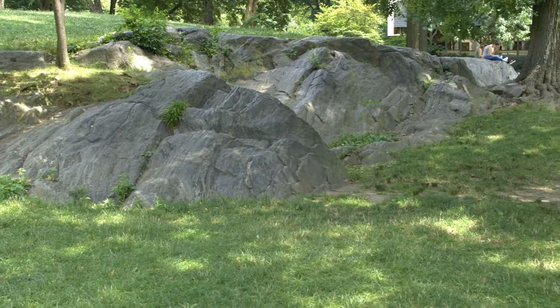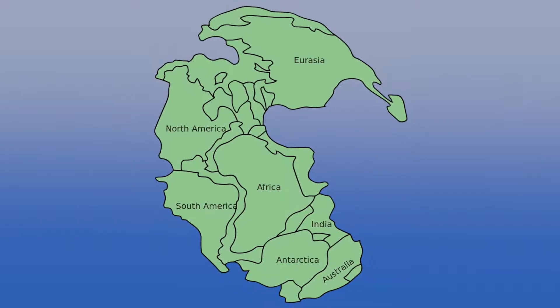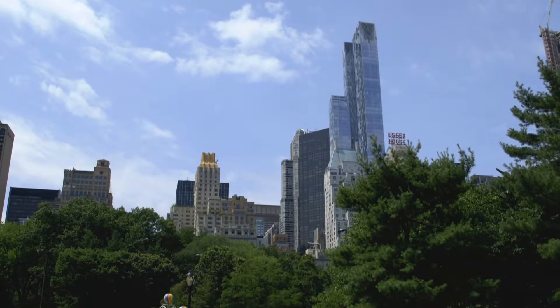First and foremost, the oldest thing that can be found in the park: the bedrock. This is Manhattan Schist — the incredibly dense rock found throughout the entire island of Manhattan, created back when the supercontinent Pangaea was formed. This incredibly dense bedrock is what allowed us to build such tall buildings here in New York City. It's a 335-million-year-old pile of schist.